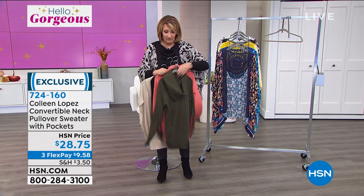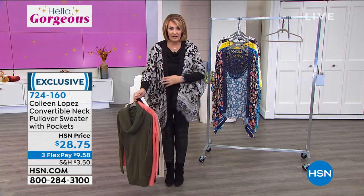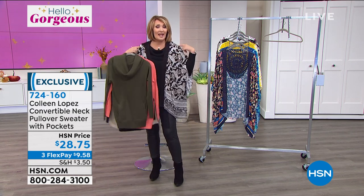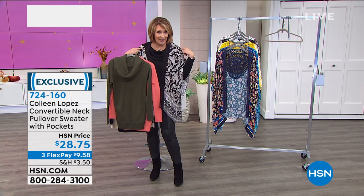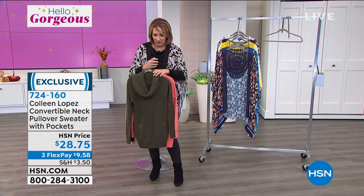I was wearing it off the shoulder for the whole show, and then for this segment I turned it into a little cowl neck. So you can wear it as a cowl neck, off the shoulder, off one shoulder, or sitting kind of a bateau neck on the shoulder. It's so easy to convert and wear it in a variety of different ways.